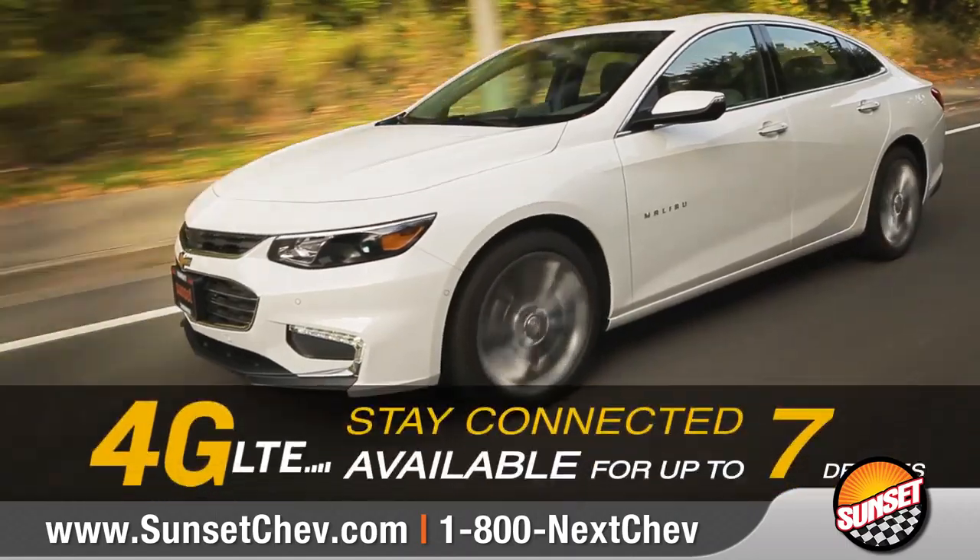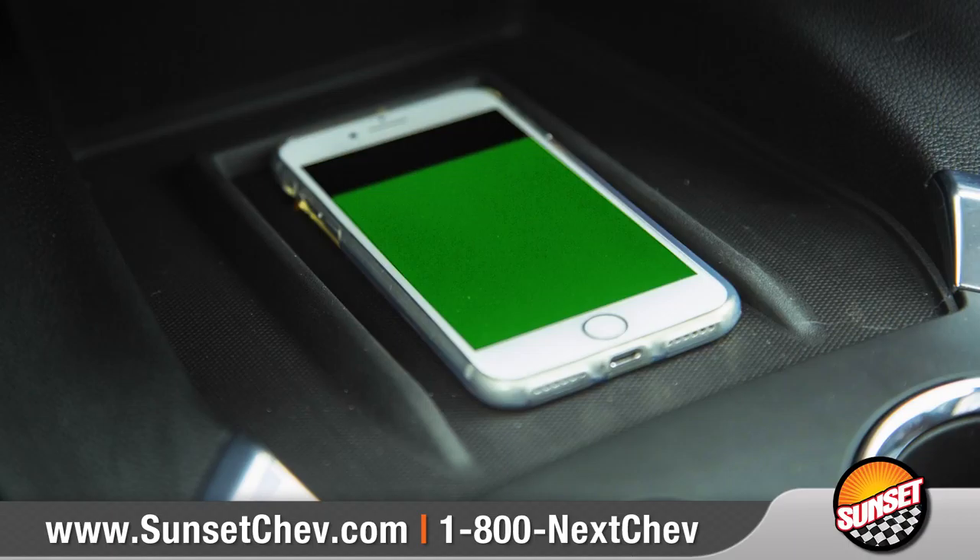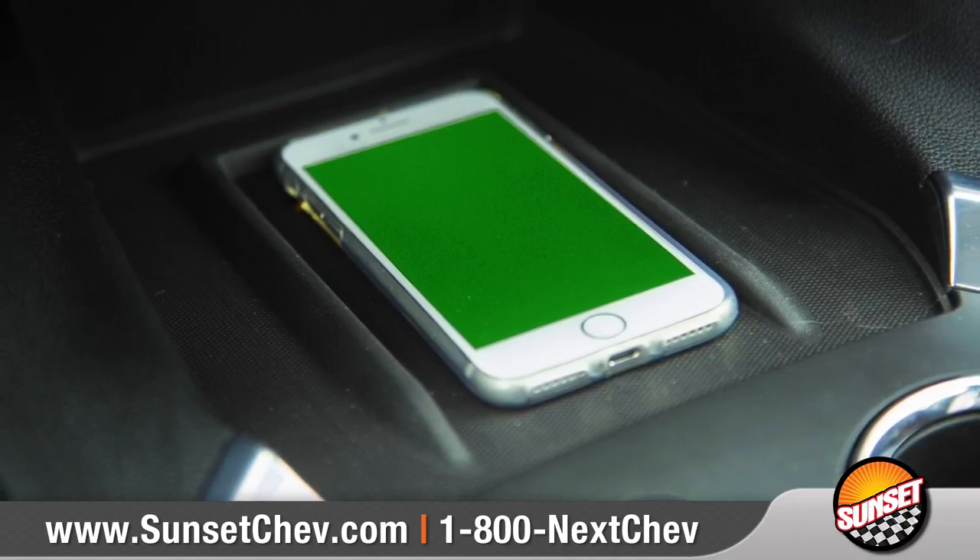Available built-in 4G LTE Wi-Fi, built-in USB ports, and an available wireless charging station keep your compatible devices connected and charged.